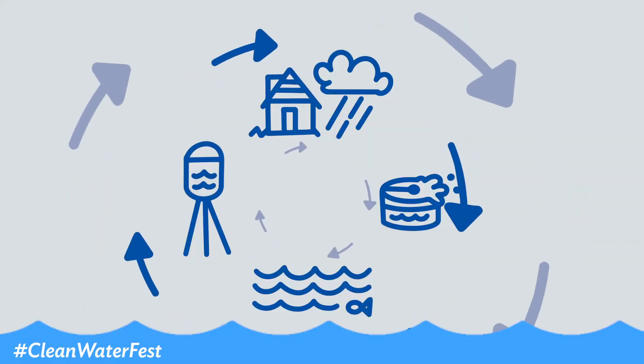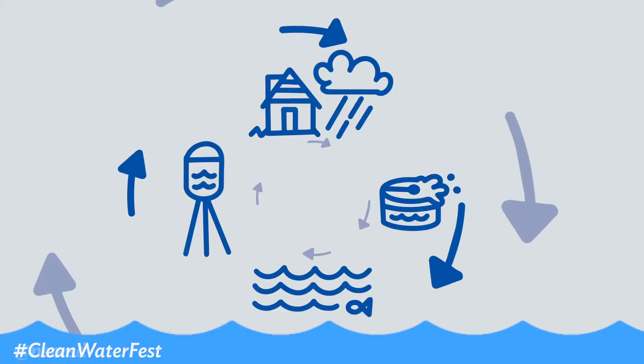You pretty much got it right. Wow Ebony, now I think I got the urban water cycle. I think that this is going to be an awesome virtual Clean Water Fest. Heck yeah!